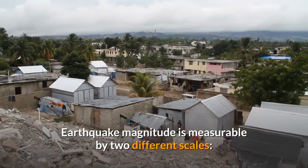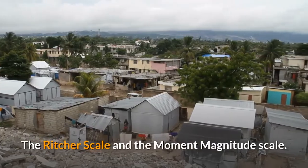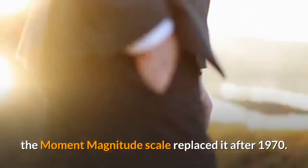Earthquake magnitude is measurable by two different scales: the Richter scale and the moment magnitude scale. While the Richter scale was a standard scale since 1935, the moment magnitude scale replaced it after 1970.